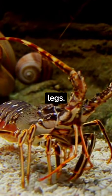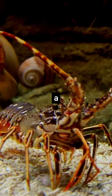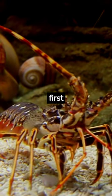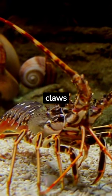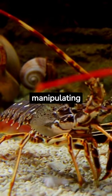A lobster has a total of 10 legs. They possess 5 pairs of legs, with each pair serving a different purpose. The first pair consists of large, strong claws called chelipeds, which are primarily used for capturing and manipulating food.